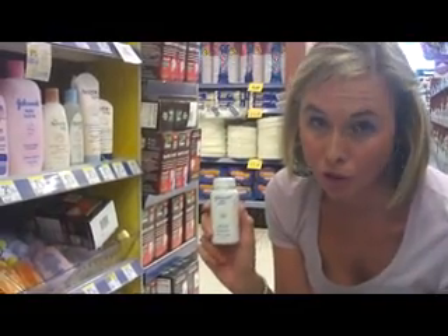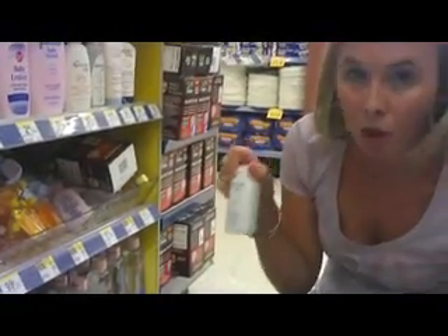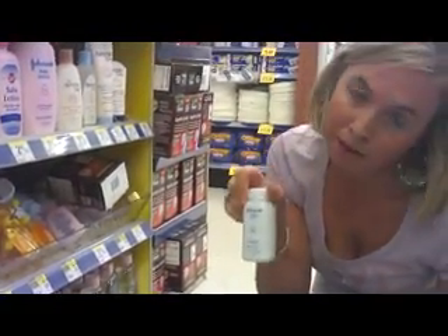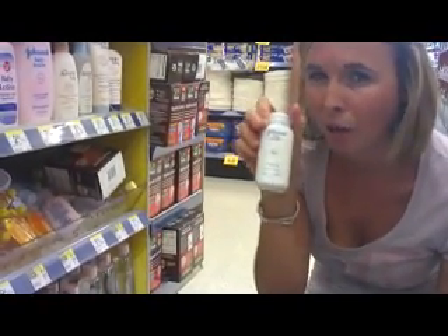The Johnson's Baby Powder is printing a $1 register award with the purchase of one. The best part is you can get the smallest size — priced at $1.29. After purchasing it, you get back the $1 register award, making it just $0.29. These are great for little baby shower gift baskets.